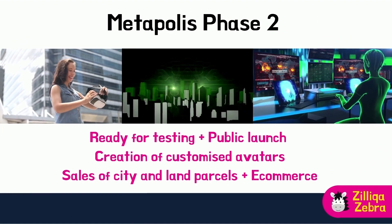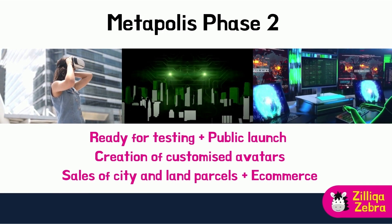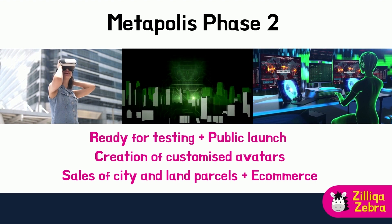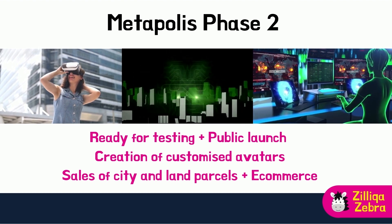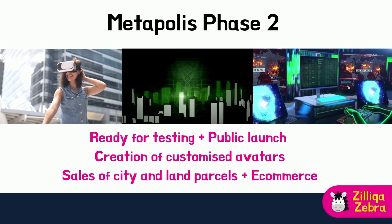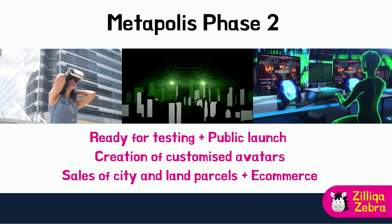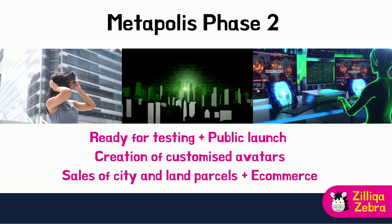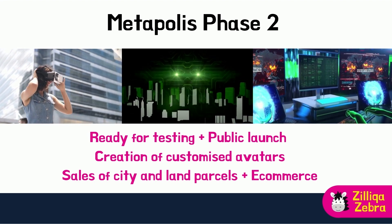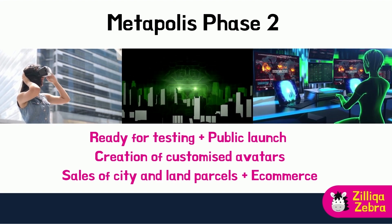Phase 2 will be the exciting stage where MetaPolis will be ready for testing and, once completed, available for a public launch. One important aspect is the ability for participants to create customized avatars as part of their personal identity. Phase 2 will also start the sales of city and land parcels within MetaPolis with NFT integration. Additional environmental improvements such as sound and AR would enhance the overall user experience. E-commerce functionality with tipping and donations would be enabled to allow the flow of transactions between parties, and acquisition of assets, apparel, and more would also be made possible at this stage.